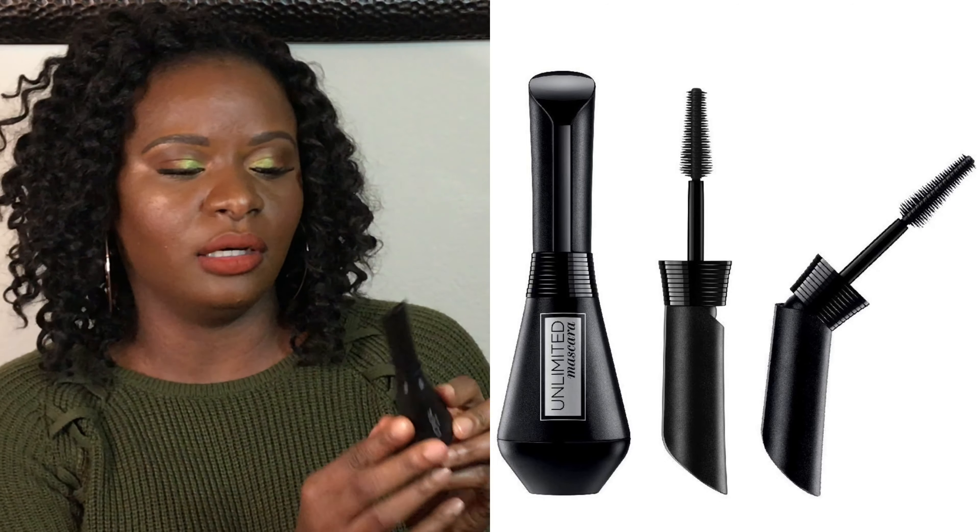This is the Unlimited Mascara by L'Oreal. I was very intrigued by the applicator — you can go straight or angled for different lash applications. However, I prefer the Telescopic Mascara by L'Oreal; it's a thinner one that applies perfectly, an oldie but a goodie. I did not like this very much and didn't reach for it as often, so for me the Unlimited Mascara by L'Oreal was a miss.